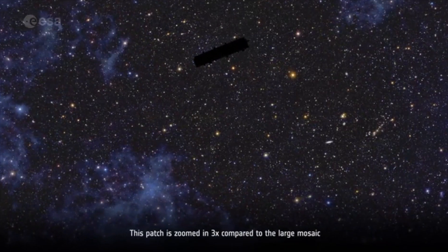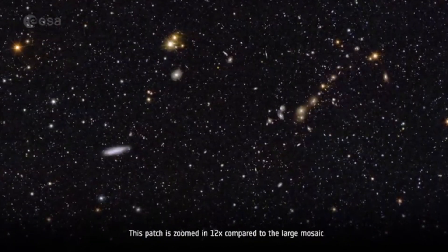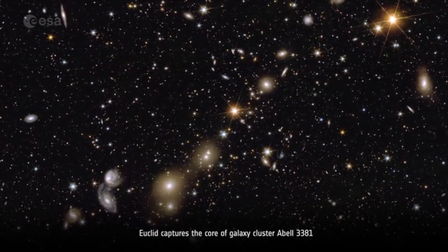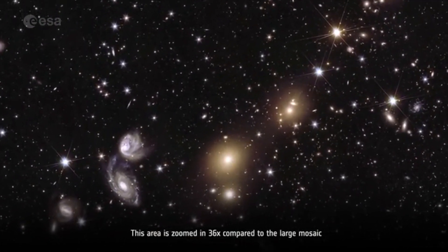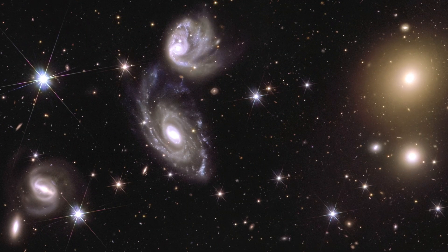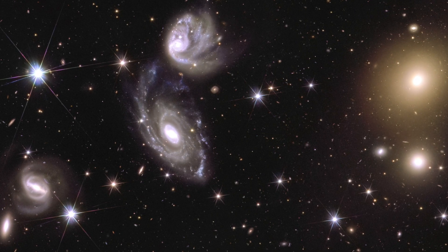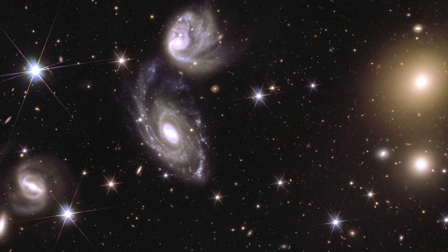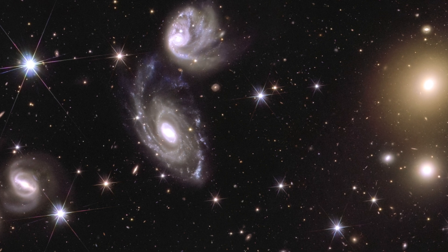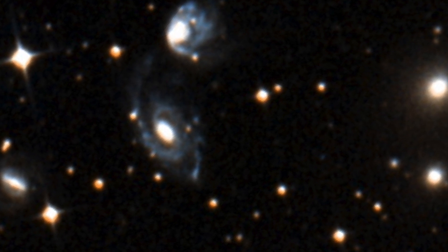Zooming into the images, we see just how saturated this mosaic is with stars — but each of those white specks are actually galaxies, which becomes more evident when we zoom in even further. This is 150 times zoomed in to the large mosaic, showing two interacting galaxies — ESO 364-35 and 364-36. On the right is the galaxy cluster Abell 3381, and this is what it would look like from the ground with DSS-9: completely incomparable.